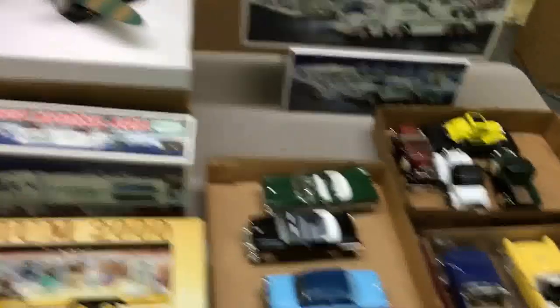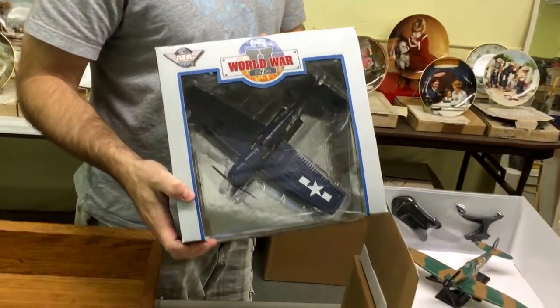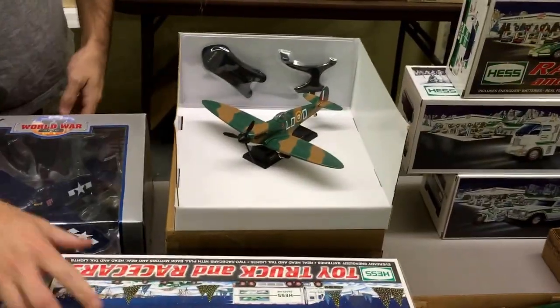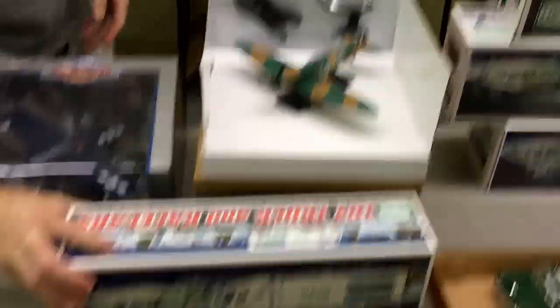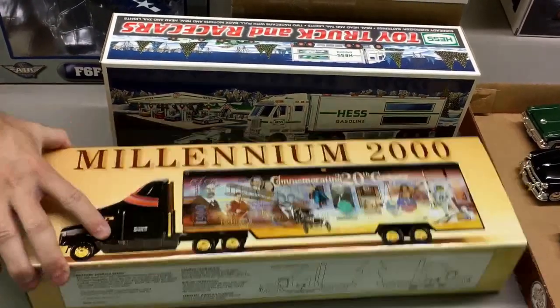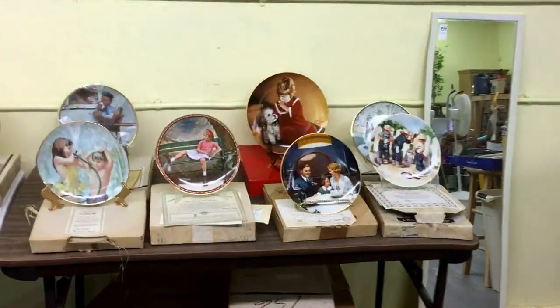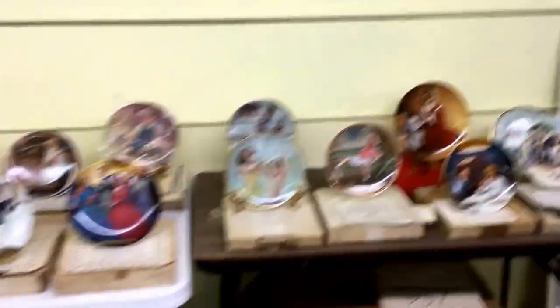Some vintage looking die-cast toys, World War Series — some rather cool looking plane there in the box. Another little Hess gasoline truck and a Millennium 2000 — commonwealth commemorating the 20th century, so that looks cool. Everybody knows the plates — start at 50 cents, see where they go.